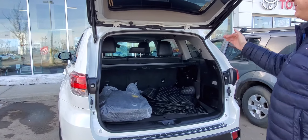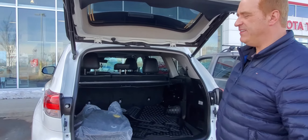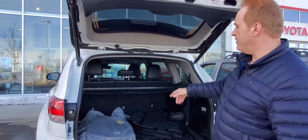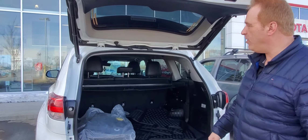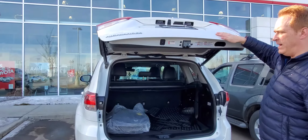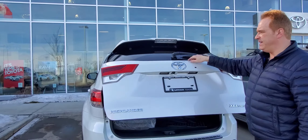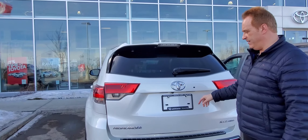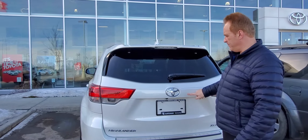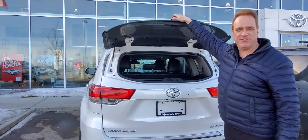This one is an eight-passenger, with seating in a two, three, and three configuration. The back seat folds completely flat, and the second row does as well. You've got all-weather mats, and a really cool feature: you can pop the rear glass independently of the back door, so you can toss items straight in.